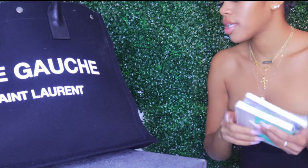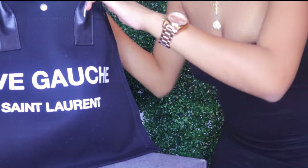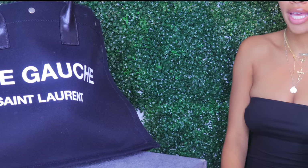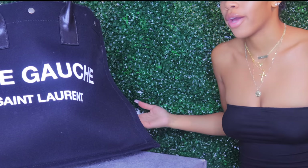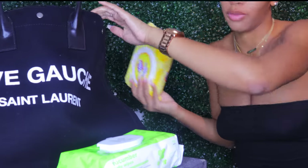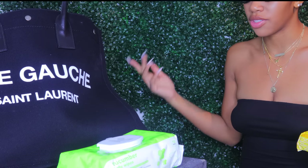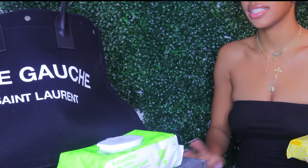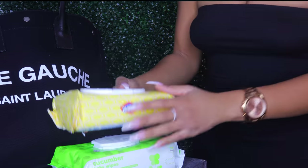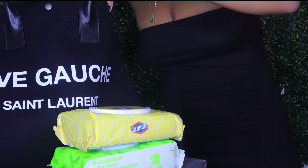I also have baby wipes, because you never know what can happen — if you need to wipe your face or your hands, you're covered. I'm also a germaphobe, so I have Lysol disinfectant wipes. Before I sit down I'll wipe the seat and anything I'll come in contact with, just for my own sanity. So I always keep both regular baby wipes and disinfectant wipes.